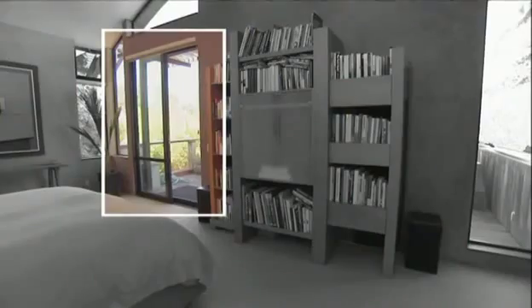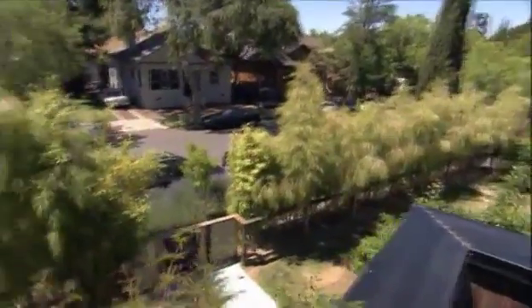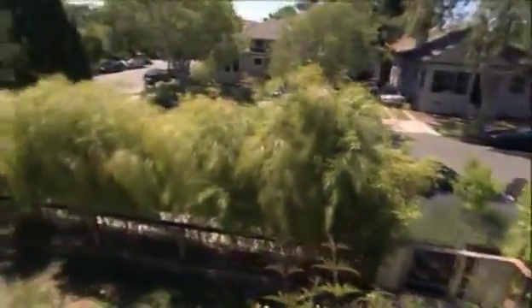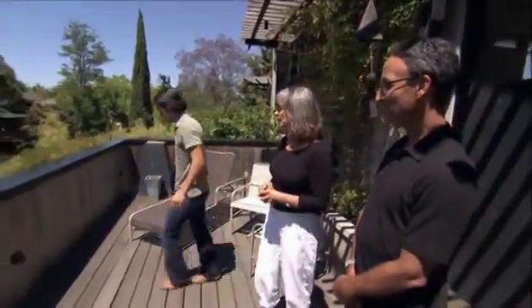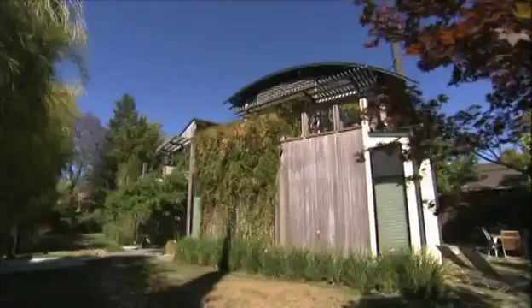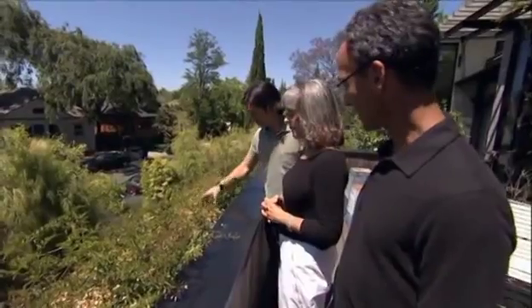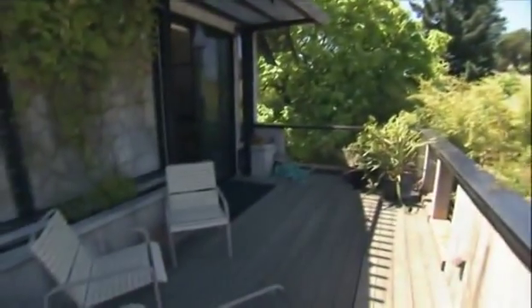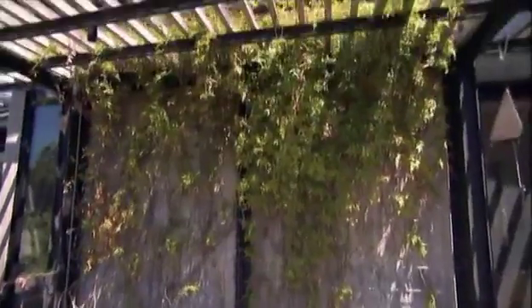The master bedroom opens to a balcony deck. The house makes the most of the California sun — almost every room opens to the outdoors. The west-facing side is the hottest part, but vines and trellises on the exterior help shade and cool that side. The deck is made of reclaimed redwood and cedar.